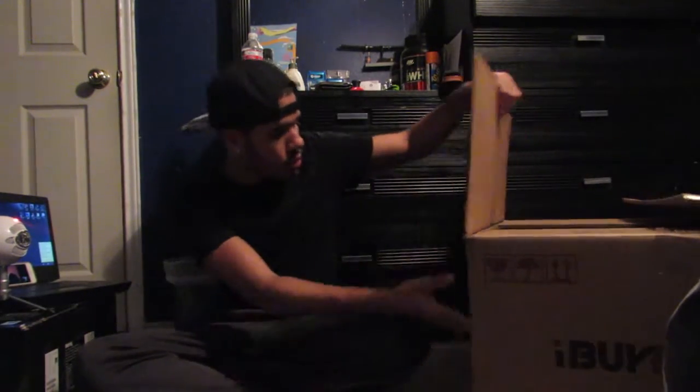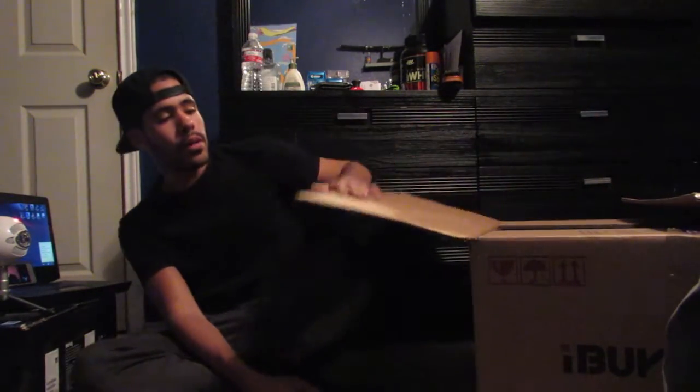By the way, I went ahead and opened it up a little bit so it will make the process a lot easier. So let's go ahead and get this started. If you haven't noticed, this is a big box. I don't know how I fit it in the car — it barely fit in there.